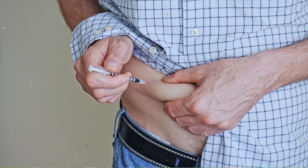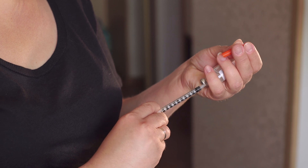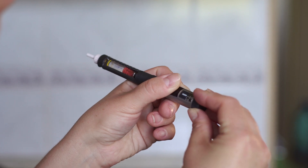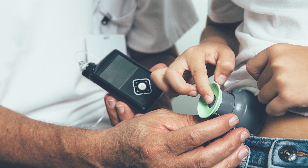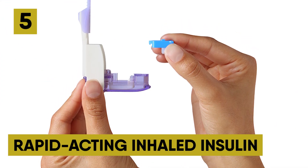Insulin may be administered in several ways. Multiple daily injections involve administering insulin using a vial and syringe, injecting into the fatty tissue of the abdomen, upper arm, thigh, or buttocks. Insulin pens are disposable and more practical than syringes, and are a viable alternative for those with poor eyesight when measuring insulin. Insulin pumps are devices that provide insulin on demand and continuously, simulating the method in which your pancreas would normally produce insulin. Rapid-acting inhaled insulin, similar to an asthma inhaler, is inhaled through the mouth and is more effective than other forms of insulin.